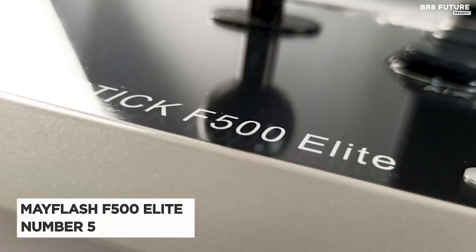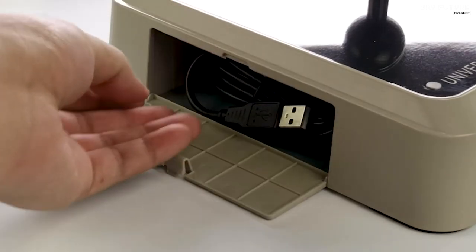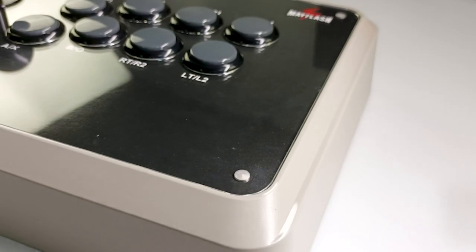Introducing the Mayflash F500 Elite, our number 5 on the list of top-notch arcade sticks. Prepare to be amazed by this multiplatform masterpiece that boasts Sanwa parts, ensuring a superior gaming experience.